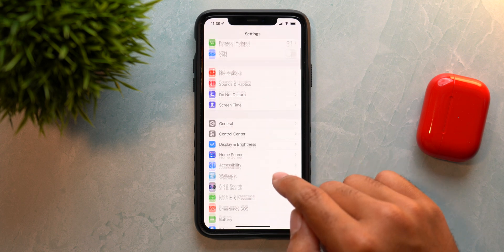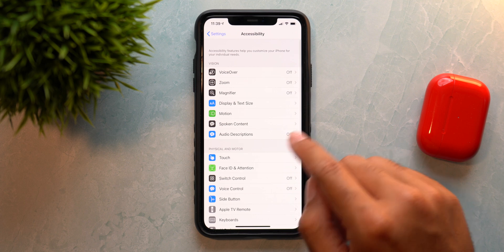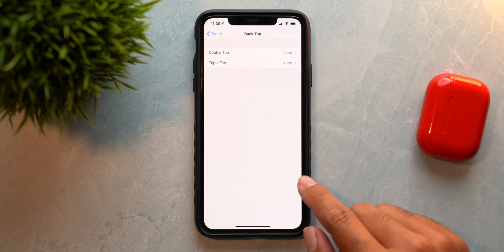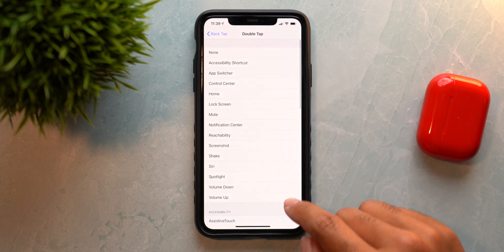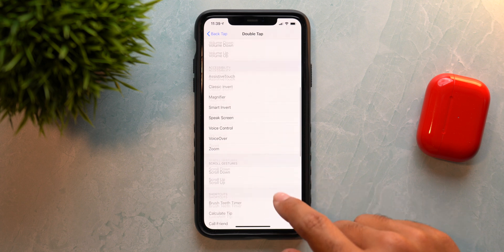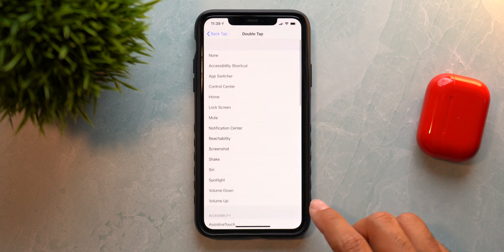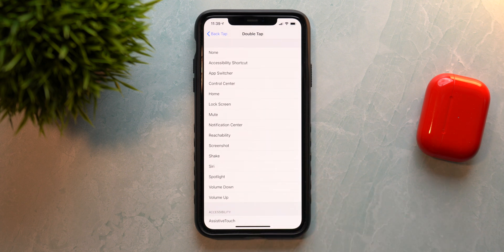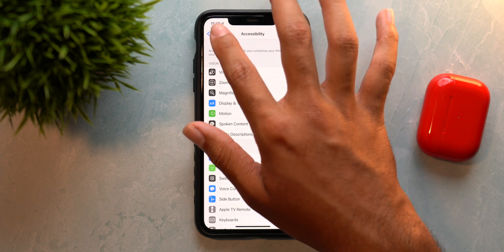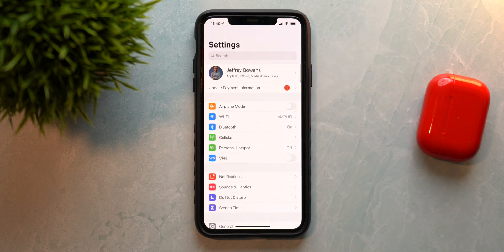Let's check out our first feature. If you go to Accessibility, then Touch, then all the way down to Back Tap, you now have more options in this menu. Back tap does seem to be working quite well, and Apple is adding customization options for this back tap feature. So far it's a very good feature.